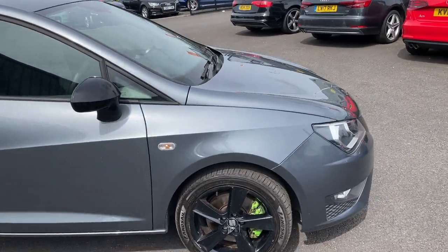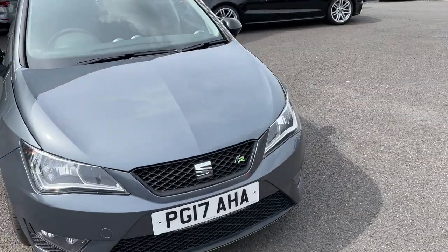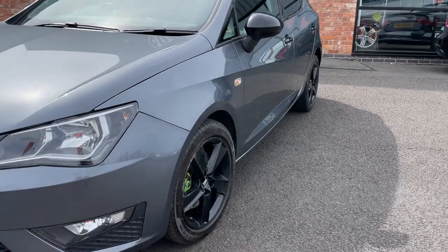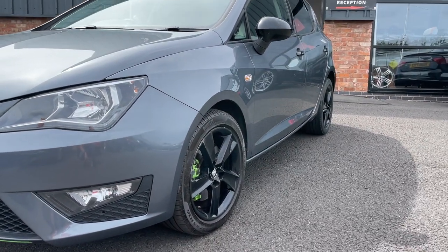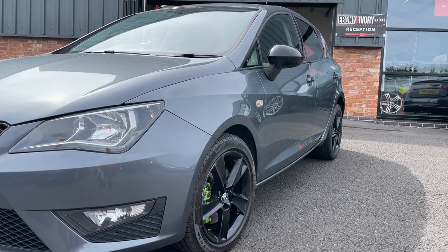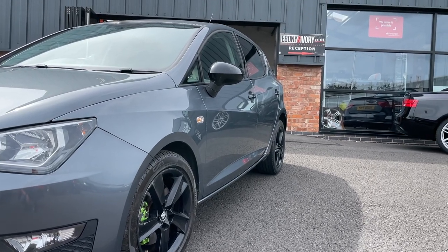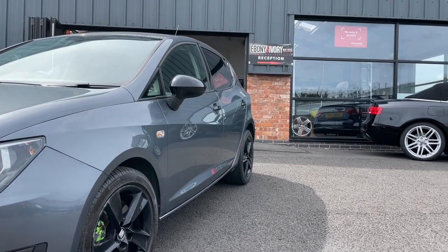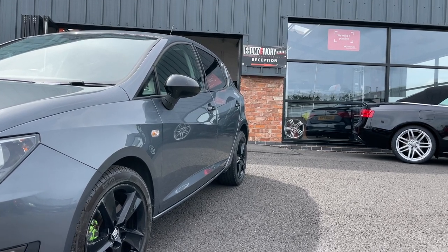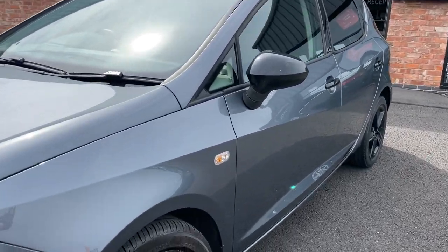Coming back round to the front of the vehicle, I'll start on the nearside front edge and look down the side of the car to see if there's any dents. The near front quarter looks really good. The front door is also good, and the rear door has got a little dent that the dent doctor will remove.